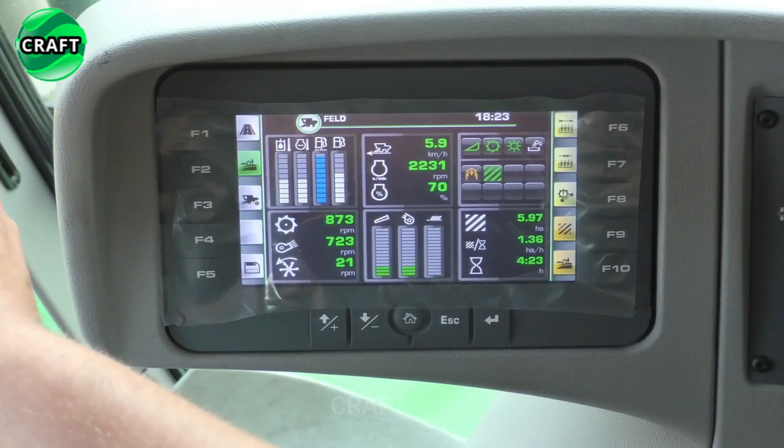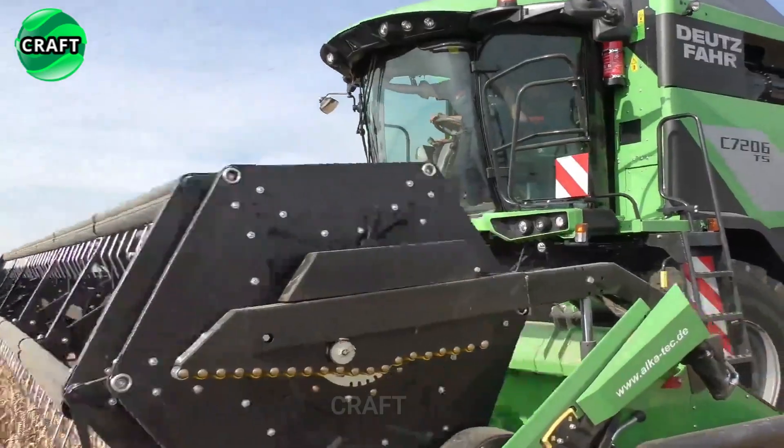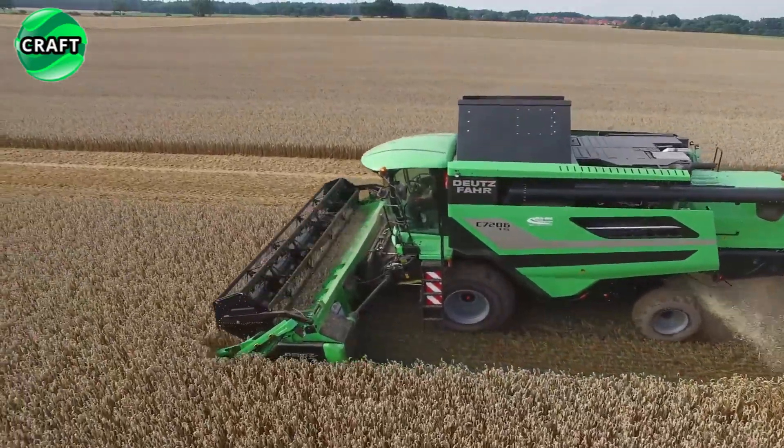The ergonomic and comfortable operator's cabin makes working with the harvester more comfortable and convenient. It is equipped with a modern control system and information display, which facilitates operation and improves the accuracy of operations.